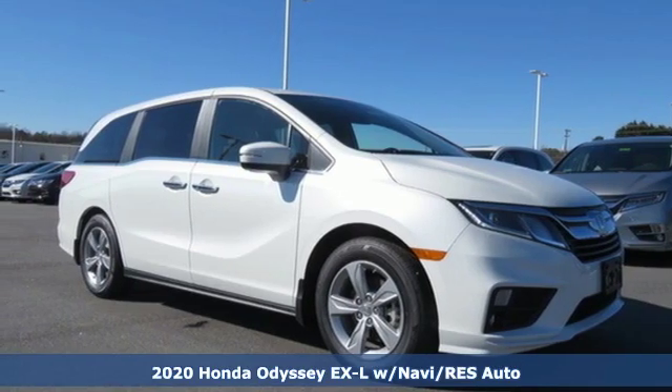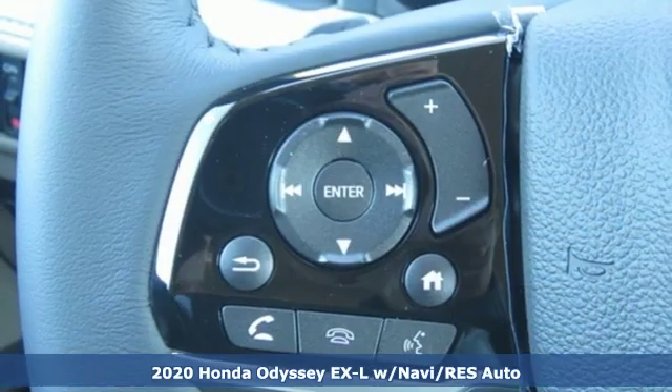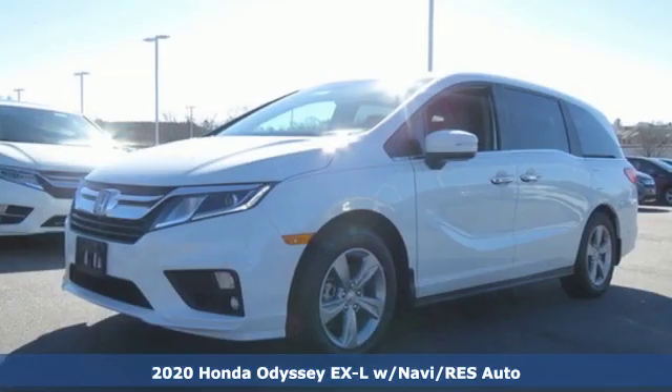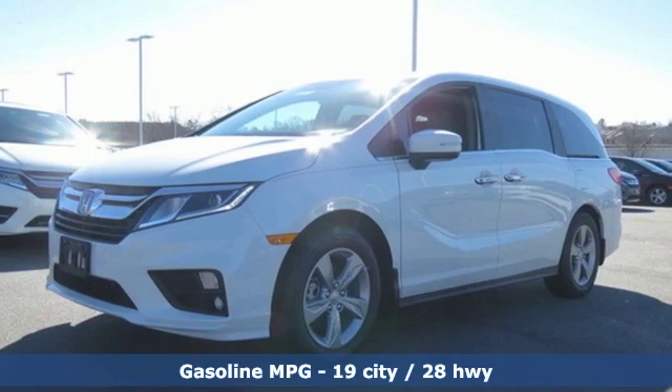It's a new 2020 Honda Odyssey. From hood to hatch, it offers all the comforts and conveniences you could want. It comes with the features you need and, better yet, want.